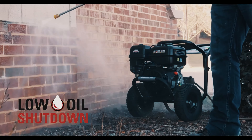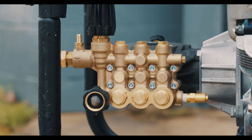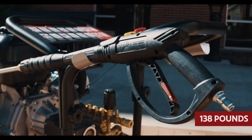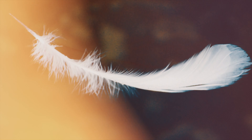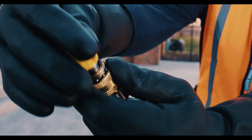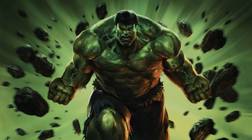Graffiti? Gone. Wood? Restored. Your neighbor's questionable taste in lawn ornaments? Obliterated. But hold your horses — this beast weighs in at a chunky 138 pounds. It's not your light-as-a-feather, pick-up-and-go kind of deal. Those tires are made for rolling on the ground with majestic ease, but when it comes to hoisting it onto a truck bed, let's just say it helps to have Hulk's cousin on speed dial.